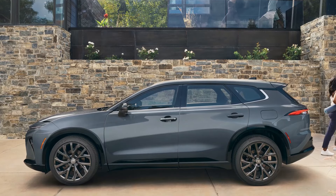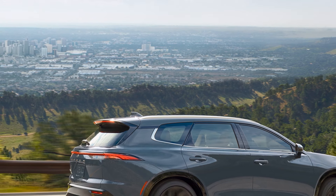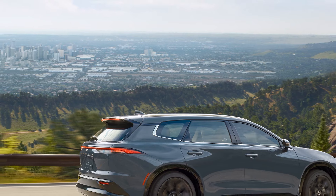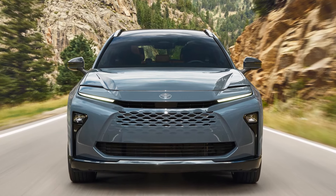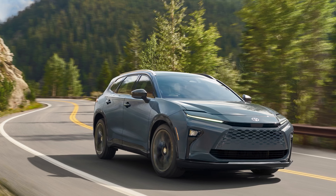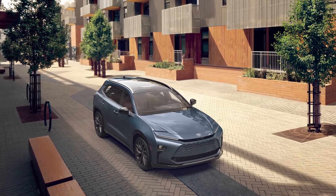Trims and pricing — choosing your Crown Signia. While official pricing hasn't been announced yet, we expect the 2025 Crown Signia to start around $45,000 for the base XLE trim. This entry-level offering will likely equip you with all the essentials you need, including the hybrid powertrain, a sunroof, a premium sound system, and a comprehensive suite of safety features.